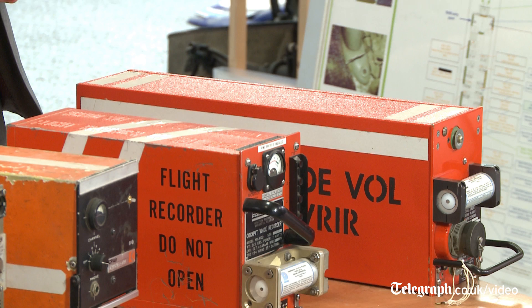There are two types: a flight data recorder and a cockpit voice recorder, and they are both normally located in the tail of the aircraft, where there is a lot of structure and they stand more chance of surviving impact.